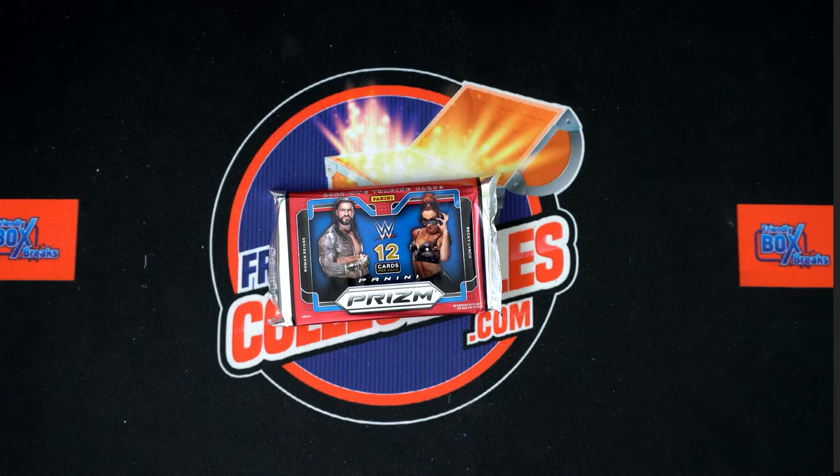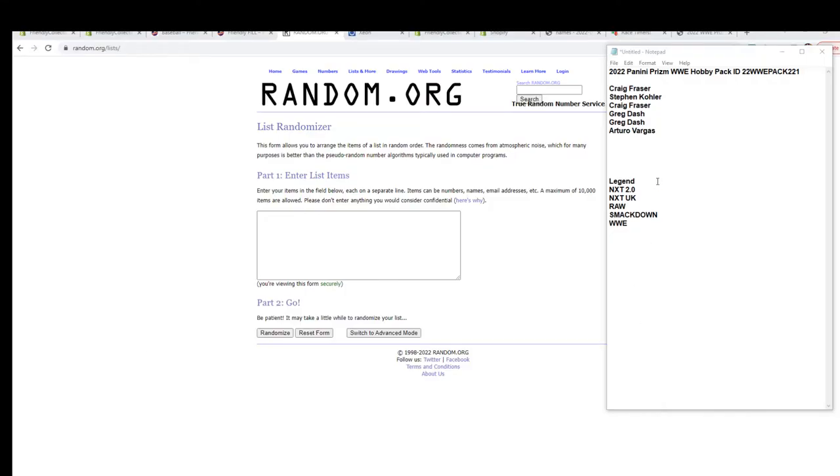Alright, here we go! We've got a 2022 Panini Prism WWE hobby pack. We've got our owner names, we've got our categories. We're going to random them each seven times and then pair them up on a spreadsheet. We'll give you a moment to talk any trades if you wish, and then we are going to dig in. Let's switch over and start our randoms.